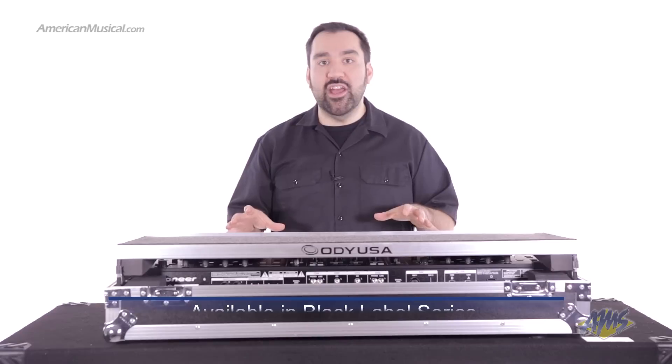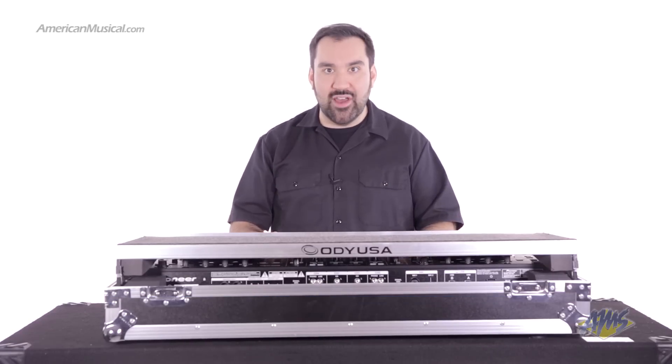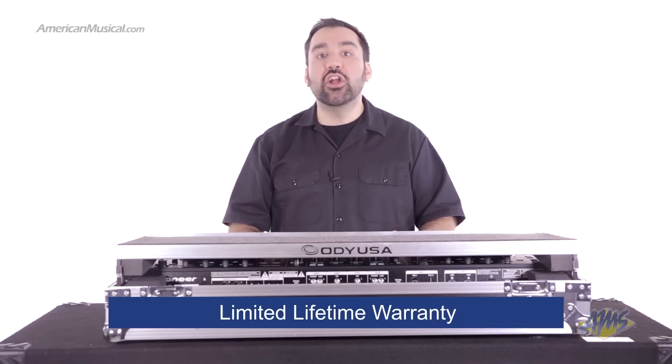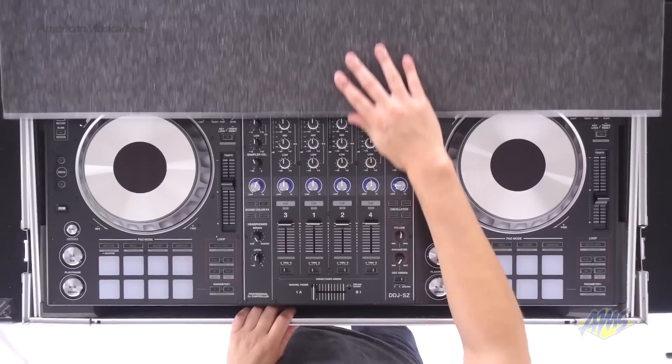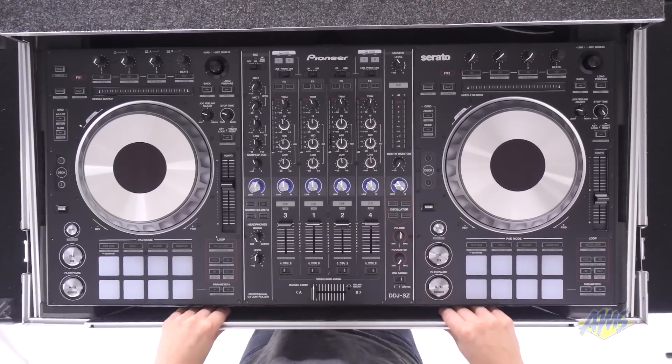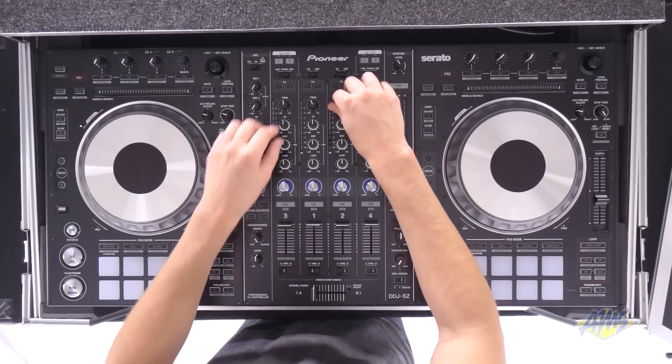This case is also available in a Black Label series version that features a sleek all-black design. For more protection, Odyssey includes a limited lifetime warranty. With all these features and more, the Odyssey DDJ-SZ flight case is perfect for mobile DJs looking for an all-in-one solution for their gear.